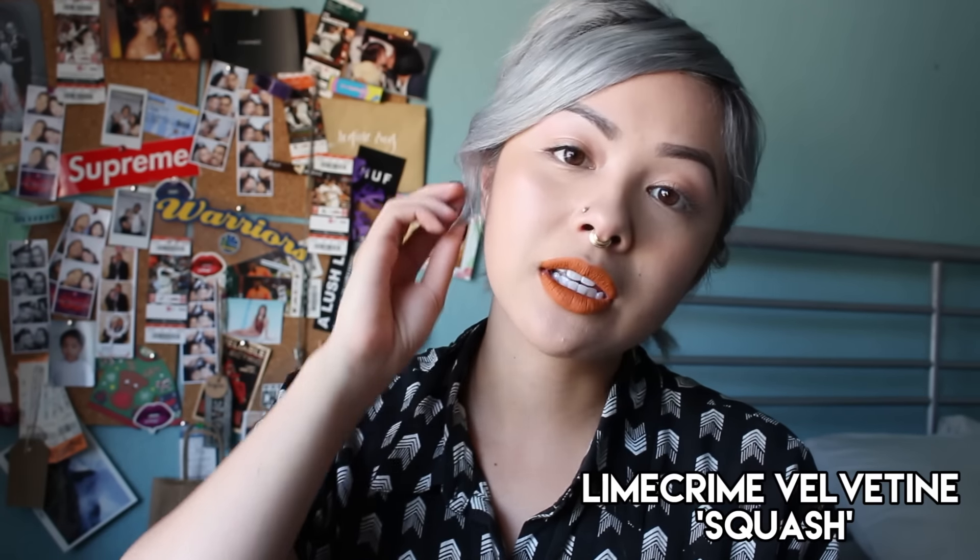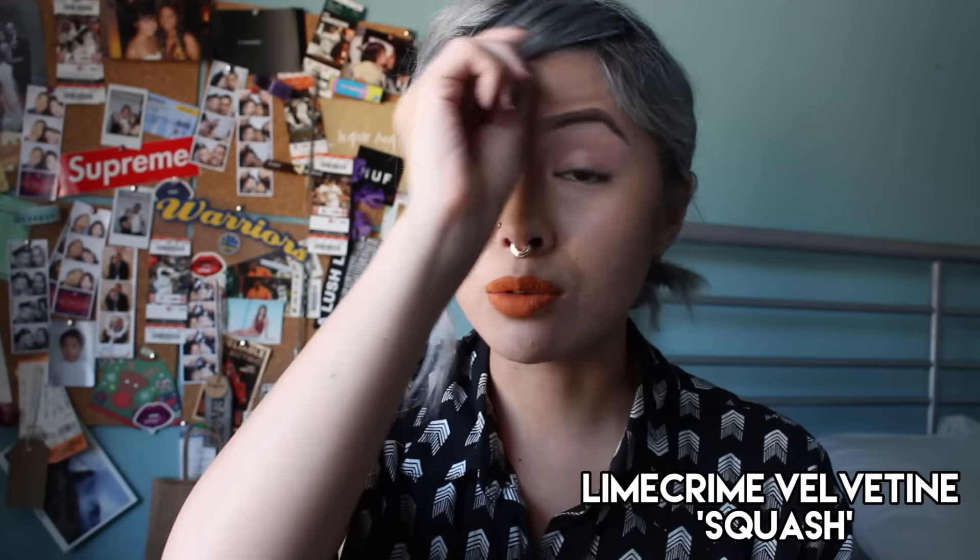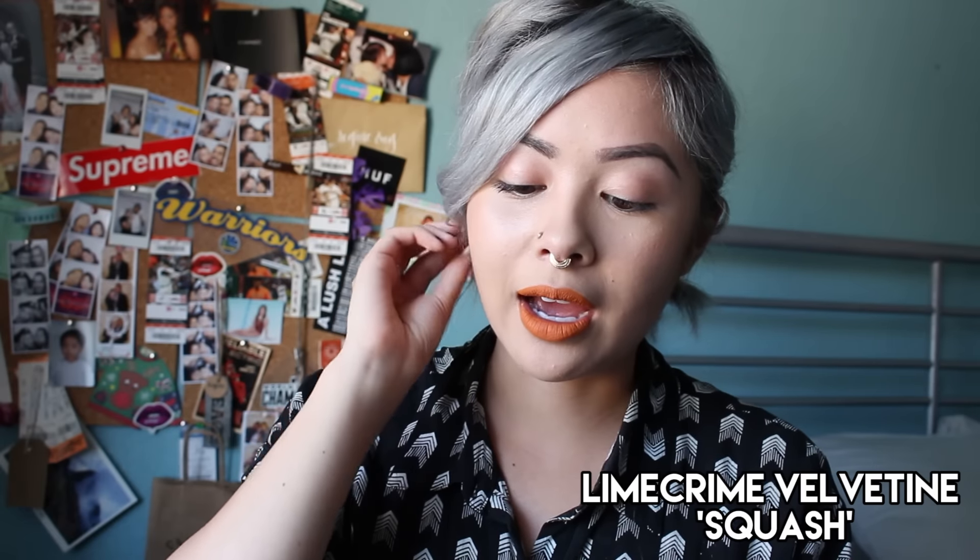I think it would flatter most skin tones. But I will say I was super nervous when I decided to get it. I've never tried an orange lipstick before, and ordering it online I can't even try it on before I purchase it. So I really took a risk — a $20 risk — and I guess it kind of paid off.